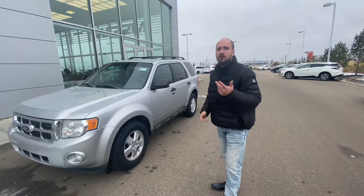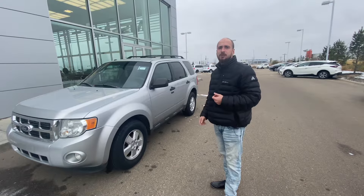Good morning Connie, it's Ryan down here from LA Nissan. Behind me is that beautiful 2012 Ford Escape that you reached out to us this morning about.